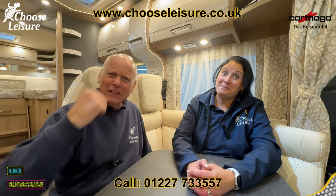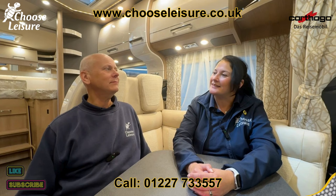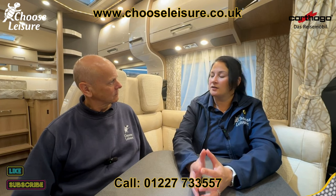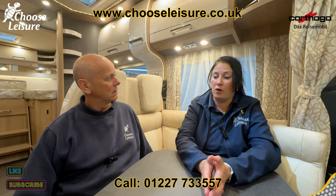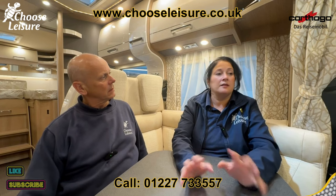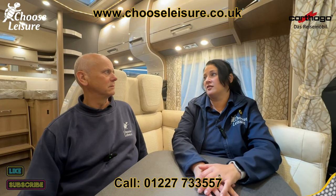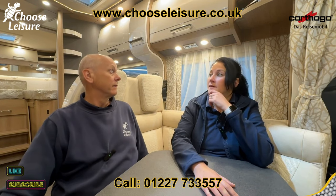So in conclusion — what do we think? We love it. It's really, really pretty. You've got a Mercedes chassis with the Cathargo build on the back — a perfect combination. Out of all the Cathargo range, A-class vehicles aren't for everyone: the huge panoramic windscreens are great for vistas but can feel a bit like a goldfish bowl. But this coach-built version on a Mercedes chassis, with Cathargo luxury, at three and a half tonnes driveable on a standard car licence — it's a great way to get into the Cathargo range.